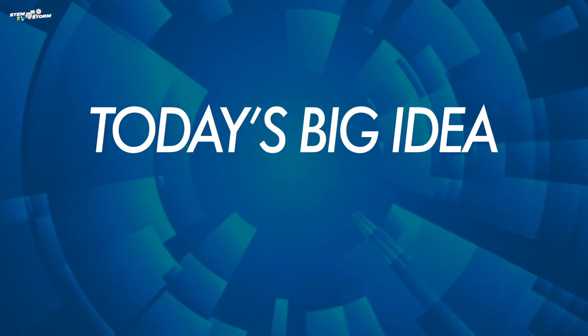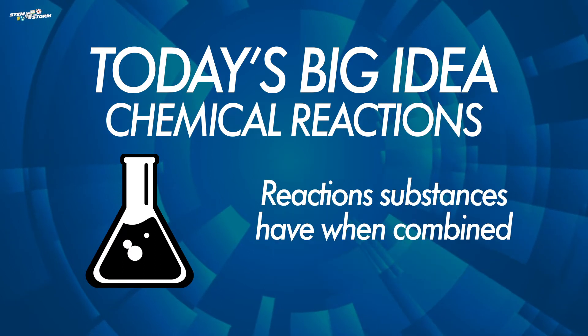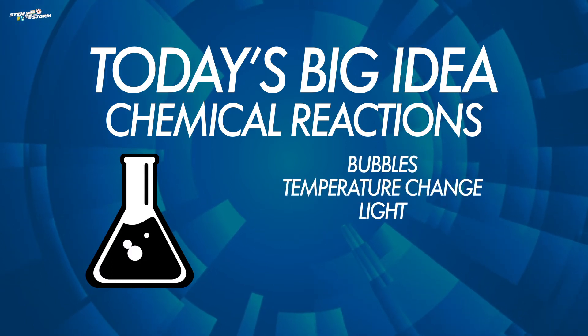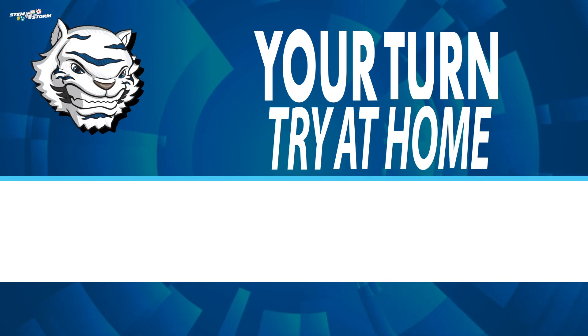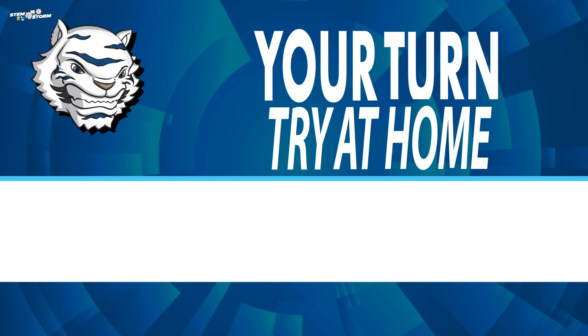Today's big idea: a chemical engineer is someone who studies and understands chemical reactions and uses those reactions to make things work better. Chemical reactions mean the reactions substances have when combined, such as bubbles, temperature change, light, odor, sound, or color change. You can be a chemical engineer too by looking for these reactions in your home. Perhaps you can help your parents cook and look for things like bubbles, different odors, or color changes. We will share the recipe for making ice cream with your teacher for you to try at home too.